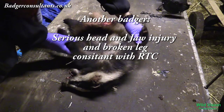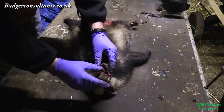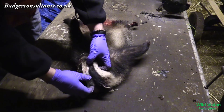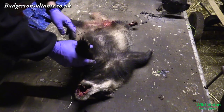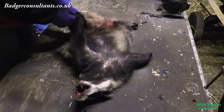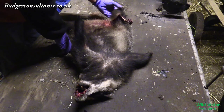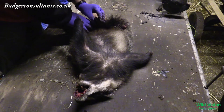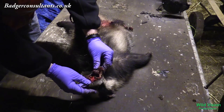This is the young sow. Again, we're just checking. We've got fractured upper jaw, three or four pieces, and fractured skull. That's very consistent with higher speed vehicle collisions. These badgers were all found within four miles of each other on an A road. Here you can see the collision has split the leg right through. No other marks on there. Quite a young sow looking at the teeth.